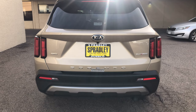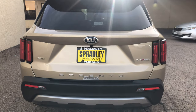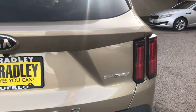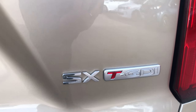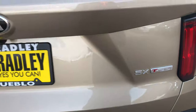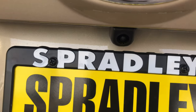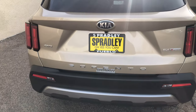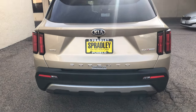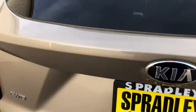Coming around to the back of the vehicle, you have the Sorento badging across the back with the taillights, the reflectors, the vertical badging — SXT GDI-T, the T for turbo. You've got your backup camera down there. You do have the automatic liftgate on this vehicle, and you also have remote start, but you can always open from the back as well.